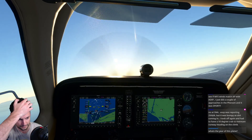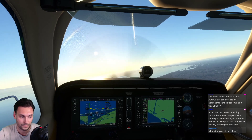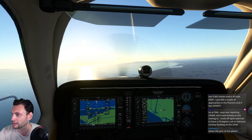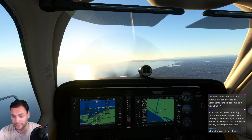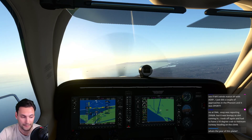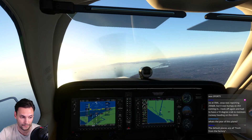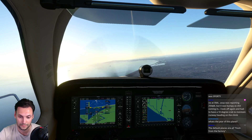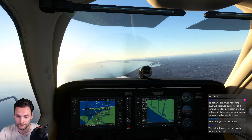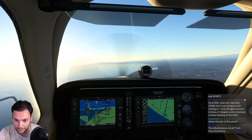SoCal departure: Walker 175, climb to four thousand nine hundred via city. Hearing winds 250 at 8 - wondering why it's a bit gusty. Diamond 733 Alpha Romeo checking in with SoCal departure, reporting it's been a little gusty. Response: climb to four thousand. Then: Diamond 733 Alpha Romeo, turn right heading 190.